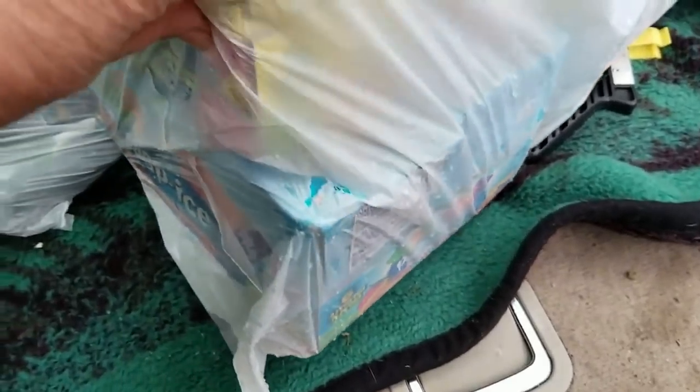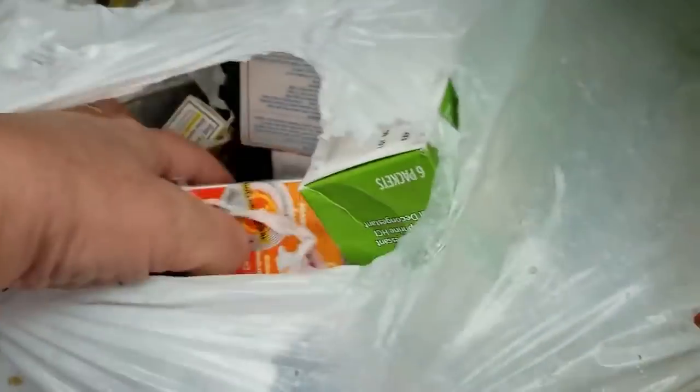You can see these bags are full, and there's Popeyes. It's like some kind of donuts or something right there. This is all medicines and such.